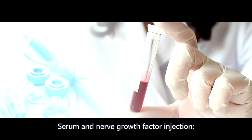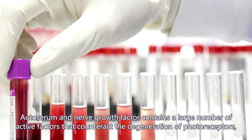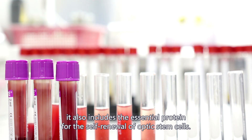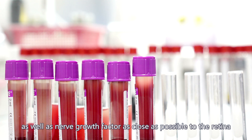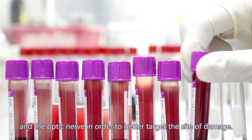Autoserum and nerve growth factor contains a large number of active factors that counteract the degeneration of photoreceptors. It also includes the essential protein for the self-renewal of optic stem cells. During this treatment, retrobulbar injection is utilized to deliver autoserum as well as nerve growth factor as close as possible to the retina and the optic nerve, in order to better target the site of damage.